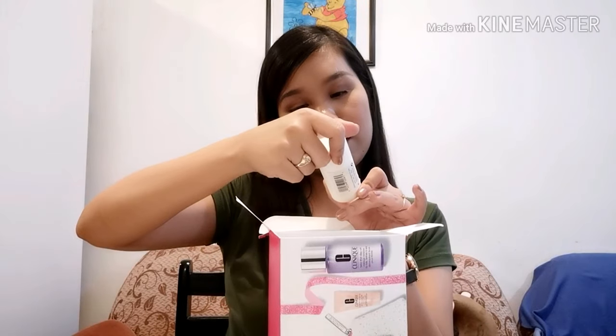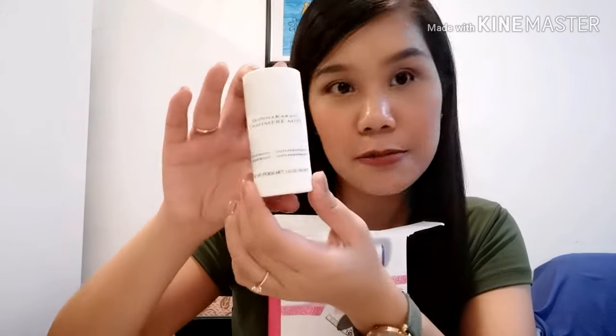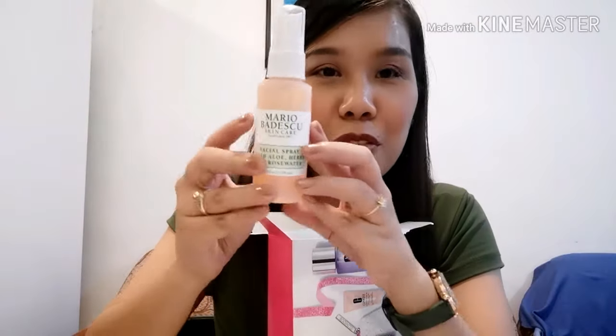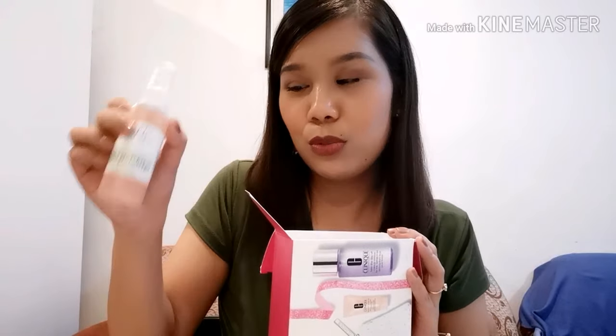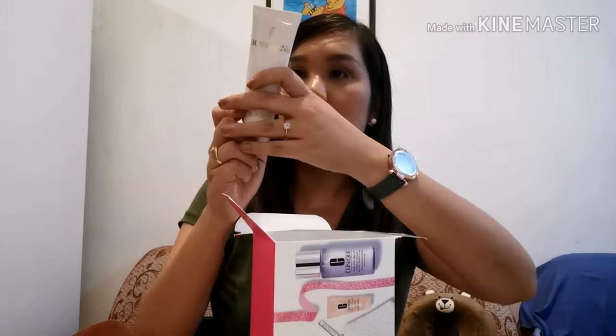The next is a deodorant — Anti-Perspirant, Donna Karan Cashmere Mist. Oh, I love this! I've been longing to have this, but it's expensive. There's one at Robinsons here in the Philippines, but for me it's expensive — I don't have the budget for that.